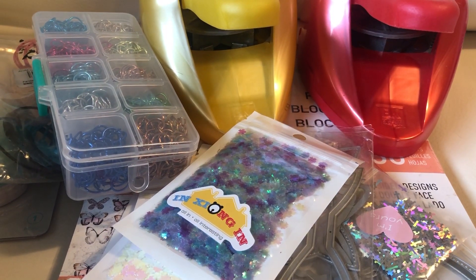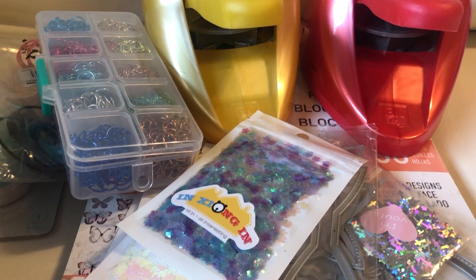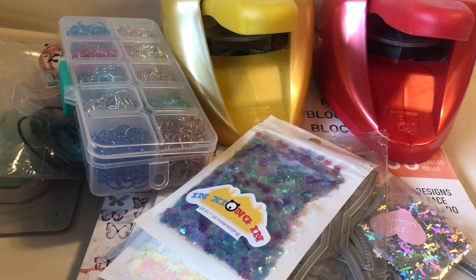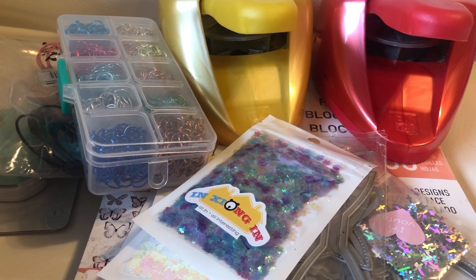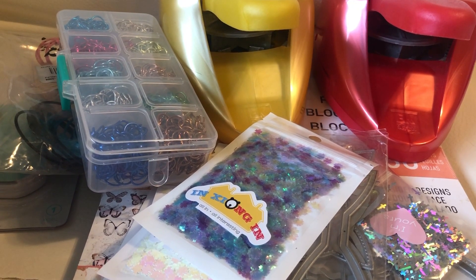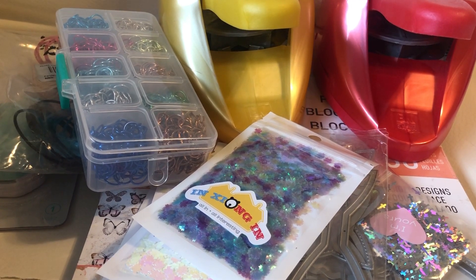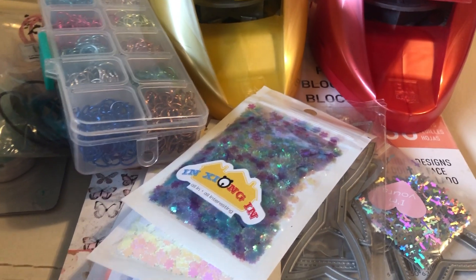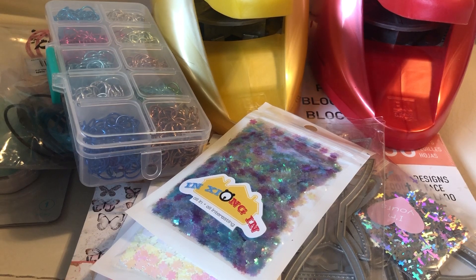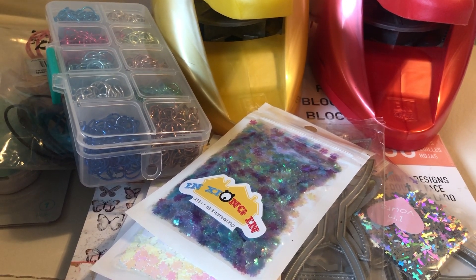Good morning everyone, it's Jenny. I'm back with another Aloha Friye haul video. I've been hauling quite a bit because I've been home and I've started to get back into crafting. Some of my supplies I can't find, I never had, or they're not working anymore. So I've been shopping quite a bit, and these are some of the things that have been coming in piecemeal, so I decided to do just one haul.